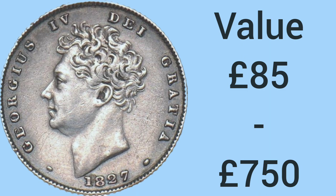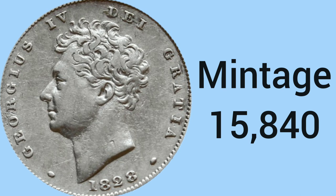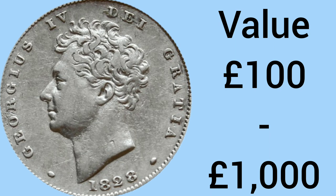And now the moment you've all been waiting for — number one. The rarest sixpence ever put into circulation was from the reign of George IV and is from 1828. The 1828 sixpence has a mintage of just 15,840 — an incredibly low mintage for a circulating coin, especially one of this age. The value is £100 for a very worn example and £1,000 for the uncirculated type, making it a very valuable coin indeed.